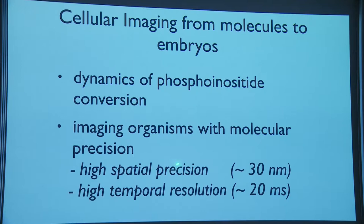We'll start with the dynamics of phosphoinositide conversion, then move to imaging in tissues. We can achieve very high temporal resolution — down to 20 milliseconds per plane of imaging, and in some cases a few milliseconds. The precision of our measurements is about 30 nanometers for localization, though resolution is in the 300–400 nanometer range.